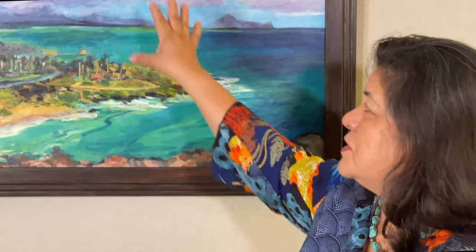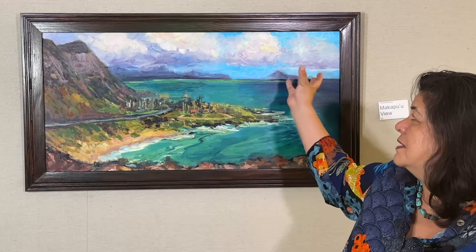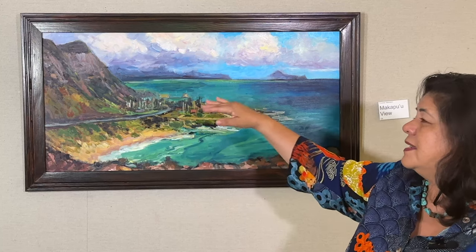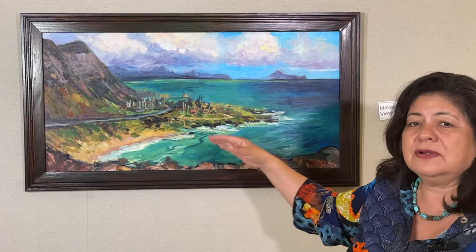And oftentimes, especially around the Waimanalo area, there's a lot of rain. So we have lots of beautiful clouds that are just full of water — you can see here that I've captured that. And then they cast these incredible shadows over the water too, so you have lots of variation.